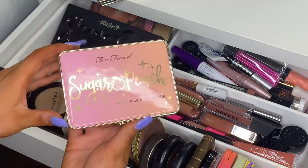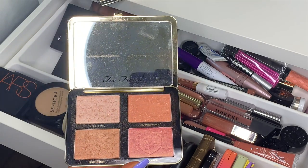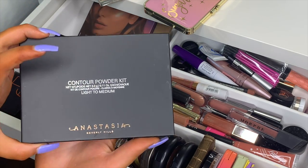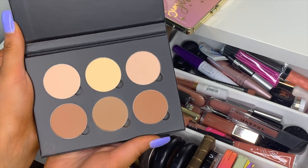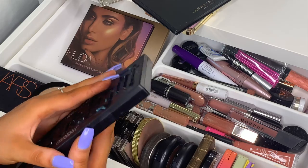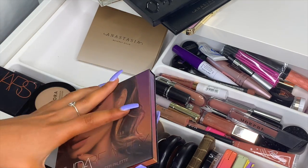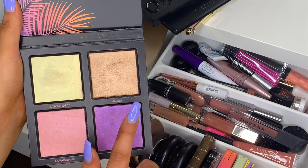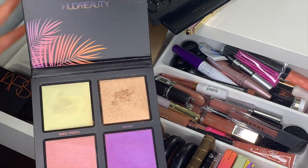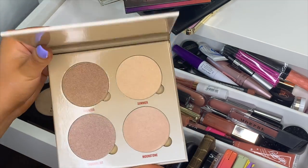I have the Too Faced Sugar Peach Wet and Dry Face and Eye palette — I'm wearing this highlighter today, the highlighters are literally blinding, I love it. Then the Anastasia Beverly Hills Contour Powder Kit with three contour and three powder shades, great for clients. The Kat Von D Shade and Light contour palette, and the Huda Beauty Summer Highlighting palette — the shade Malibu is literally amazing.